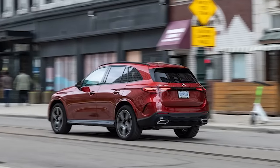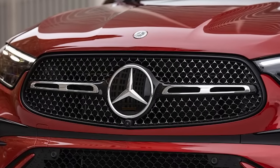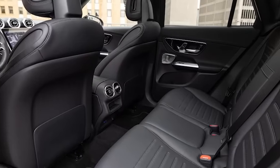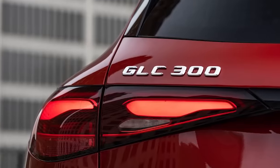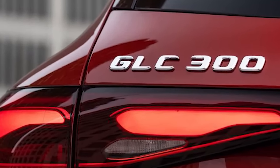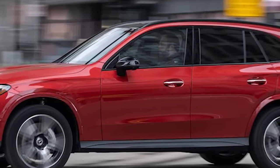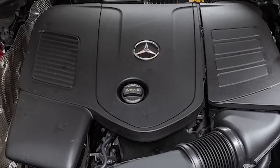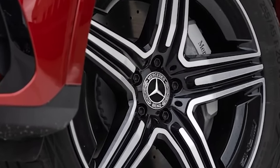2023 Mercedes-Benz GLC 300 4Matic. As goes the Mercedes-Benz C-Class, so goes its sport utility sibling, the GLC-Class. Benz's compact executive sedan received a comprehensive makeover for 2022, adding a 48-volt mild hybrid system to the powertrain and overhauling the looks, the cabin, and the tech therein. Now it's the GLC's turn. The 2023 GLC 300 may not look all that different from the outside, but it's grown a bit and picked up some notably nicer accoutrements.